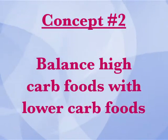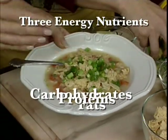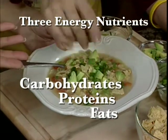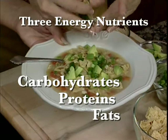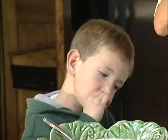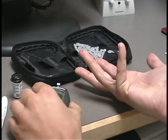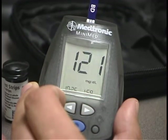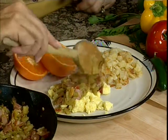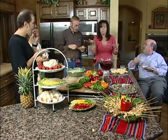Concept number two: balance high-carb foods with lower-carb foods. Foods are made up of three energy nutrients — carbohydrates or carbs for short, proteins and fats. Each of these play an important role in maintaining a healthy body, so it's not a good idea to cut out any of these nutrients completely. But eating carbohydrates makes our blood sugar or blood glucose levels go up. A person without diabetes will release insulin to keep blood sugar from going too high. Unfortunately, people with diabetes have to help their bodies keep blood sugar at a healthy level because their bodies don't produce or properly use insulin, so it's important to control carbohydrate intake. The key is to choose some foods higher in carbs and some foods lower in carbs at each meal — usually about half and half is a good balance.